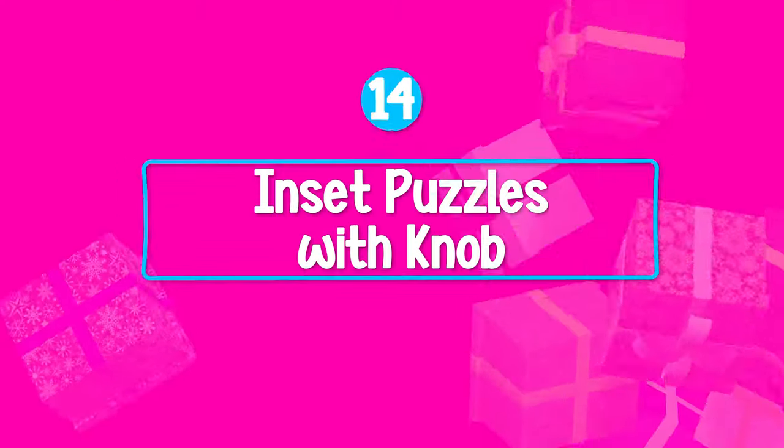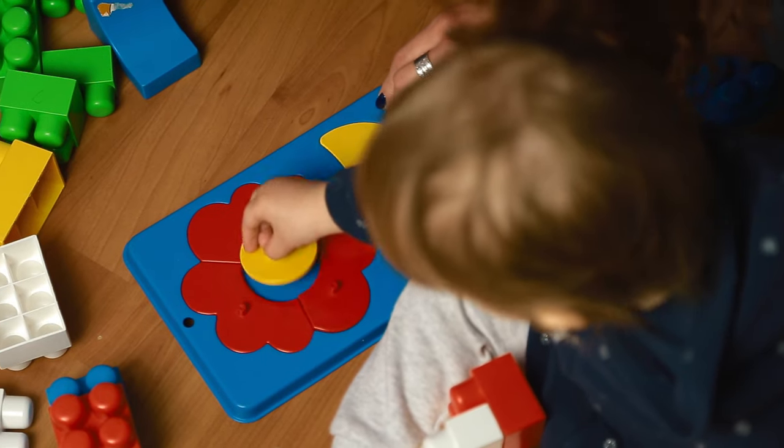The last toy I recommend at this age, particularly if the baby's around nine to twelve months, is inset puzzles with a knob on it. This works on their fine motor skills, more specifically their pincer grip. At this age we're just wanting them to remove the puzzle piece, not put it back in — but as they get older, we expect them to put it back in. It's a great way to work on the pincer grip, which is often hard to find in baby toys because they're often really big.